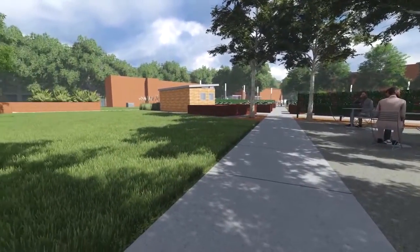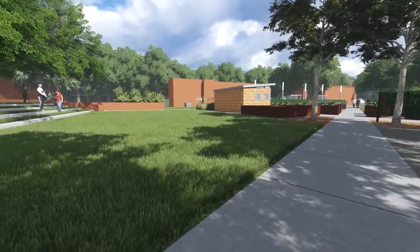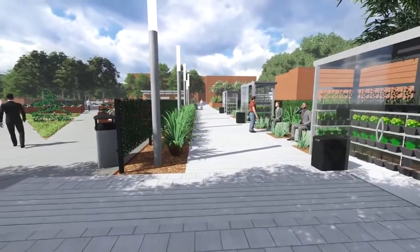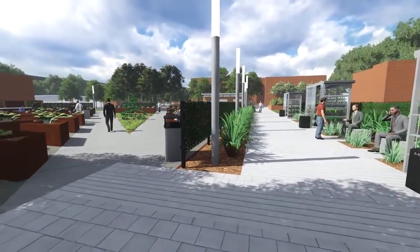The AgrAbility plaza is an example of how thoughtful site design can enable a lifestyle of high quality for farmers, ranchers, and other agricultural workers with disabilities, so that they, their families, and their communities continue to succeed.